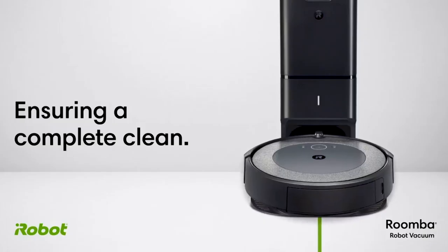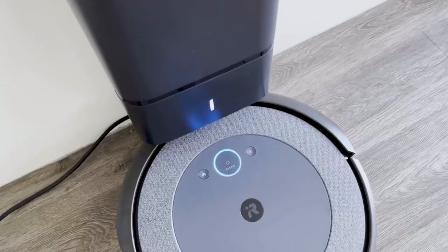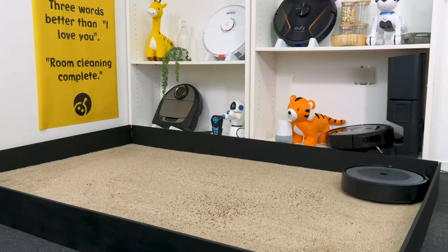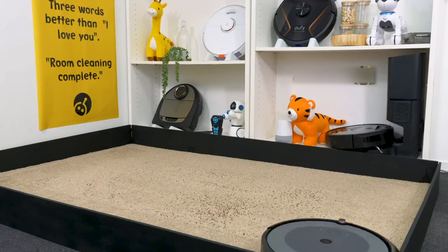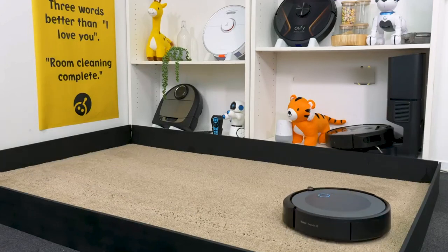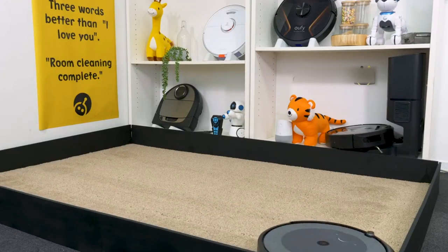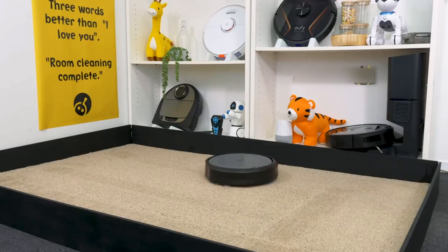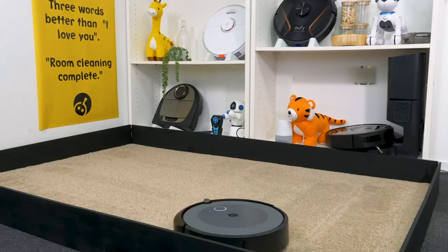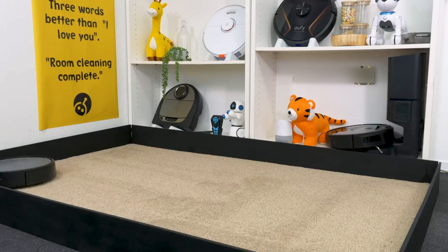App control allows you to control the robot using your smartphone or tablet — start, stop, pause, schedule cleaning, and view a map of your home. The robot cleans your floors automatically, saving you time and energy, especially with a busy schedule. It removes dirt, dust, and allergens to improve indoor air quality, takes away the chore of vacuuming to reduce stress, and can clean while you're away from home. The self-emptying base means you don't have to empty it as often.